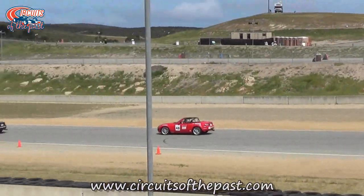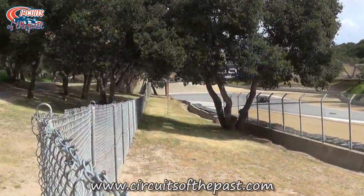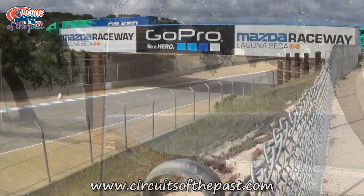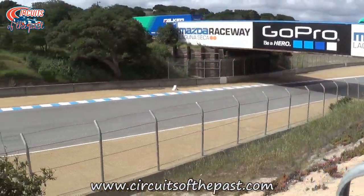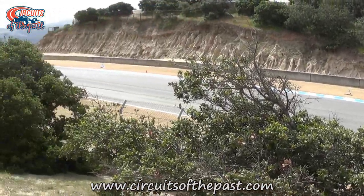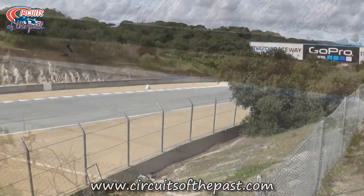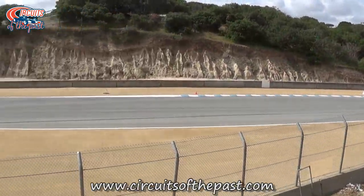But did you know it also holds sport car races? When the track opened it was named the Laguna Seca Raceway, but through the years it's had different names, like Mazda Raceway Laguna Seca and the most recent name WeatherTech Raceway Laguna Seca. On May 5th 2014, when Herman visited the circuit, it was still sponsored by Mazda.